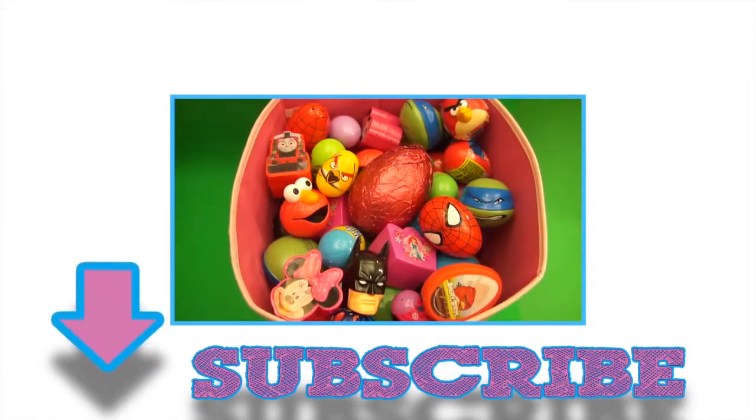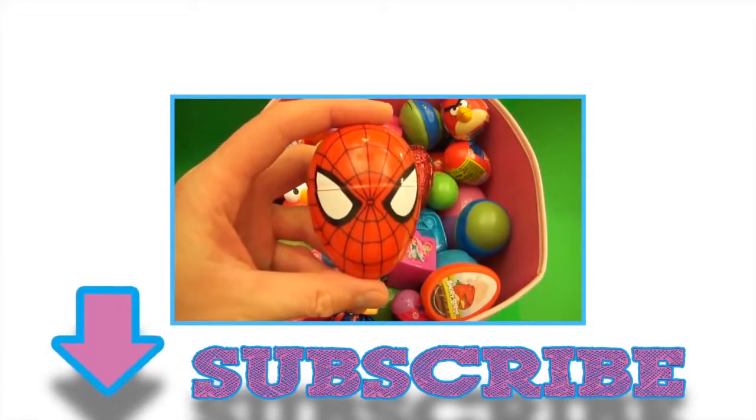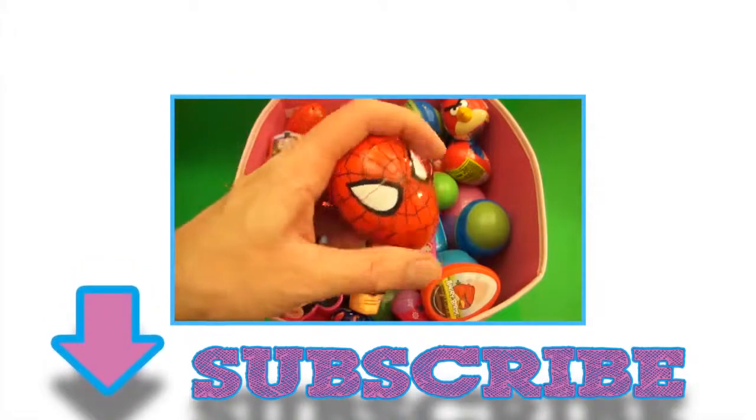Bye-bye! It's Baby Big Mouth! Subscribe for surprises! Surprise!